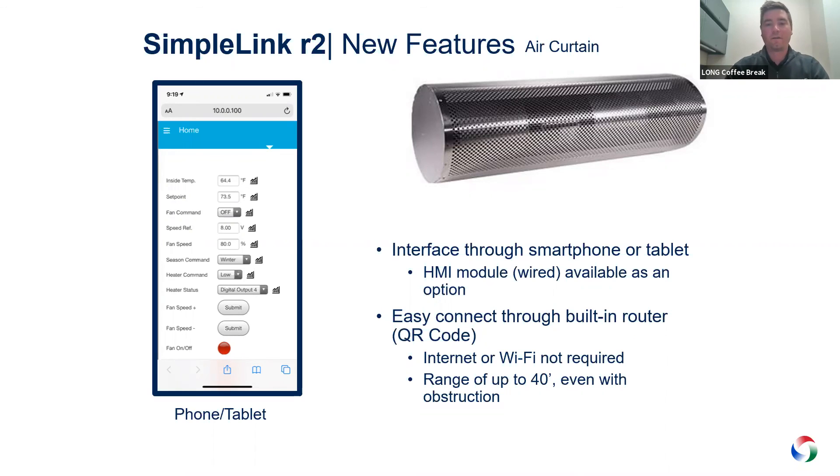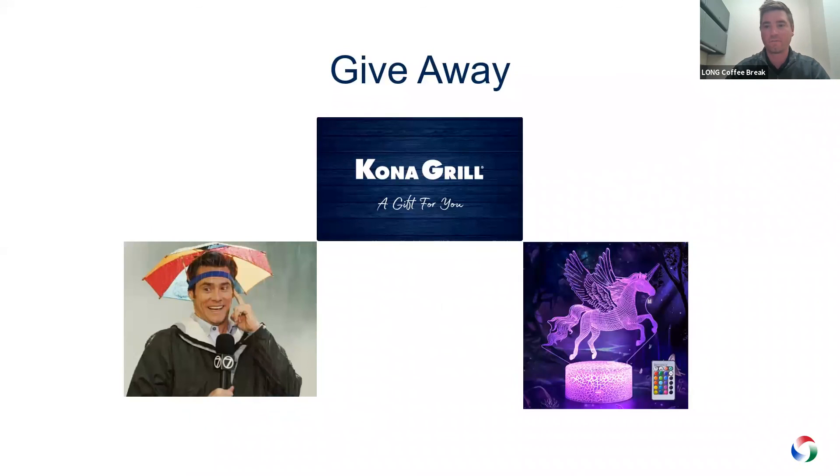That's the presentation for today. Thank you all for showing up. We do have one last thing everyone's excited about — the giveaway. We have three items today: a $100 gift card to Kona Grill, an umbrella hat, and a unicorn night light. Thanks again for your time, and we really appreciate you joining our Long Coffee Break today.